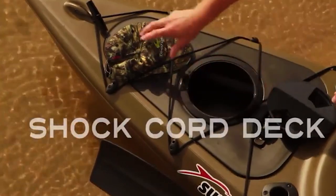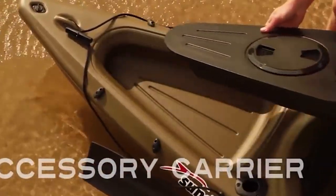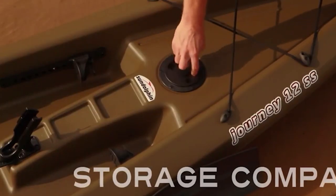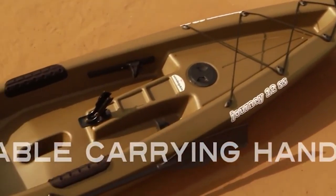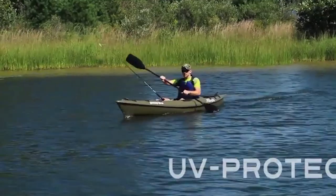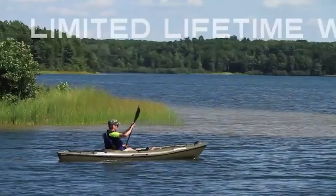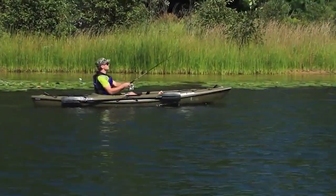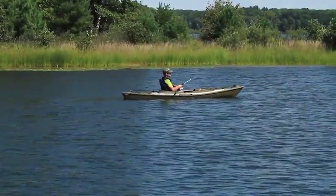My overall impression of it is really good. I researched it online — it got some pretty bad reviews but also some really good ones, so I wasn't sure what to expect. The stability was really, really good. I liked the openness of it — my sit-in kayaks limited my movements, but on this one the stability was awesome. I didn't think it would glide through the water as well as my other kayaks since they have a V-bottom and this is more flat, but it tracked through the water really well.